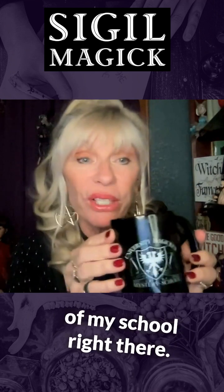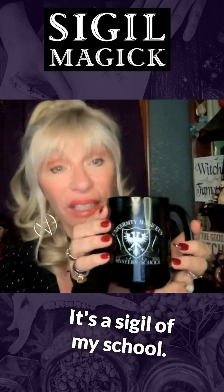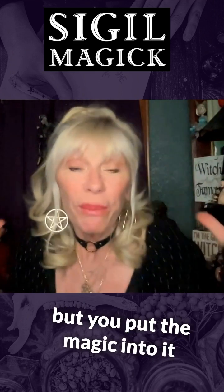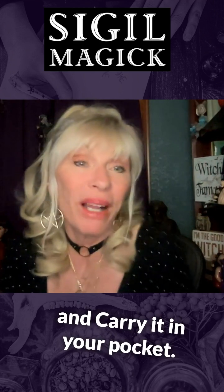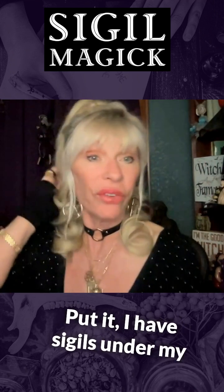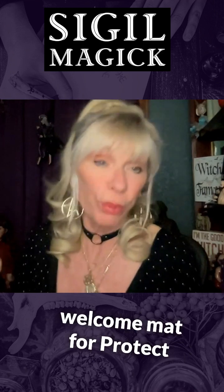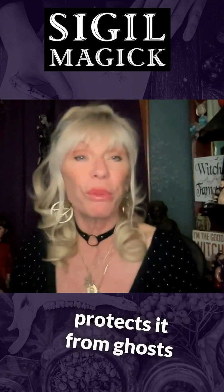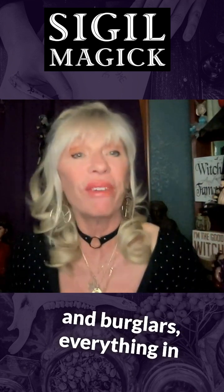Here's a little bit of a sigil of my school right there — it's a symbol, but you put the magic into it and carry it in your pocket. I have sigils under my welcome mat to protect my home. The Helm of Awe is one of them — you step on it and it protects from ghosts, burglars, everything in between.